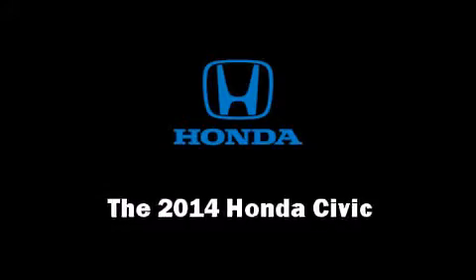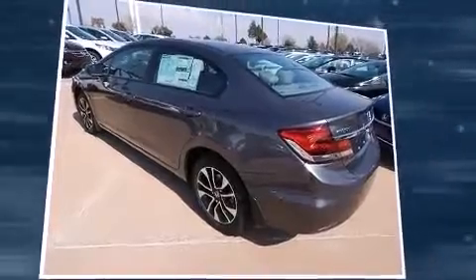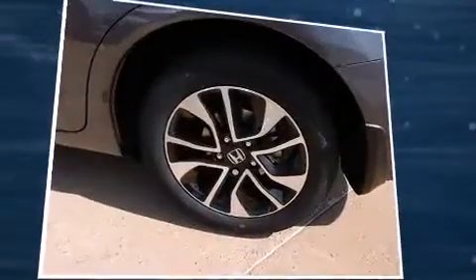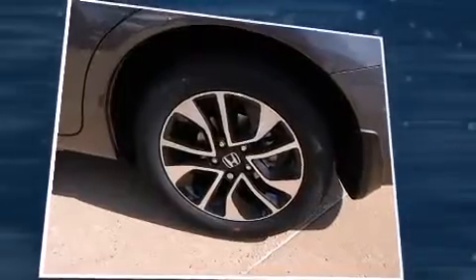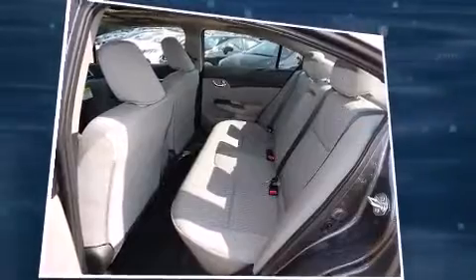The 2014 Honda Civic. This four-door, five-passenger sedan provides a satisfying ride for all passengers. It features a continuously variable transmission, front-wheel drive, and a 1.8-liter four-cylinder engine.